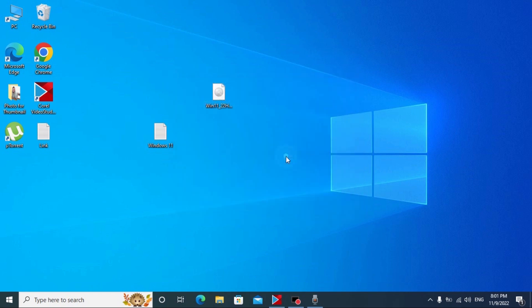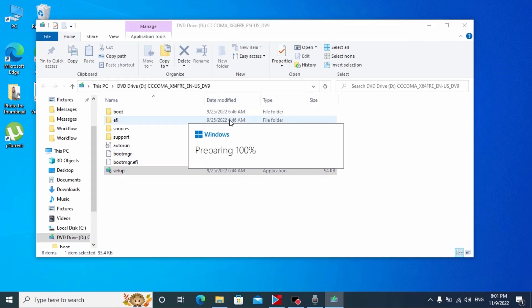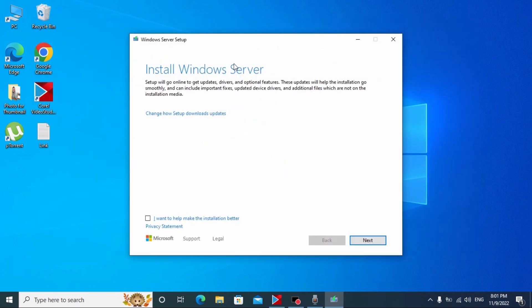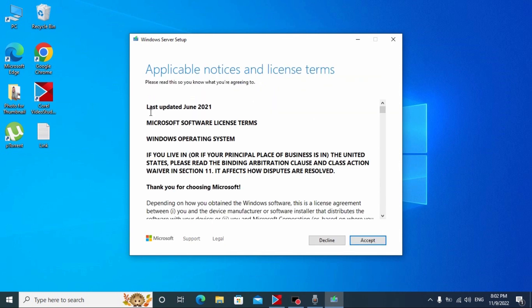Click on the ISO, open it, and select Setup. Wait a few minutes. When you see the options window, I recommend clicking 'Not right now' to avoid getting new updates during installation — it will be better for your device. Then click Next. Now we can install Windows 11 on our laptop without any problem.